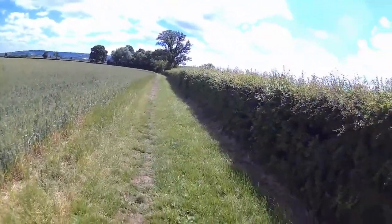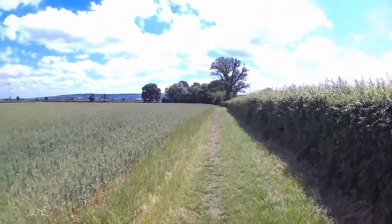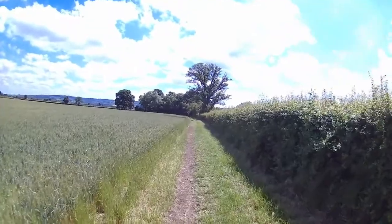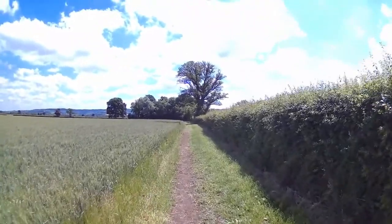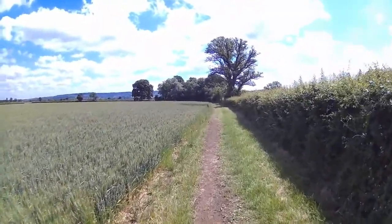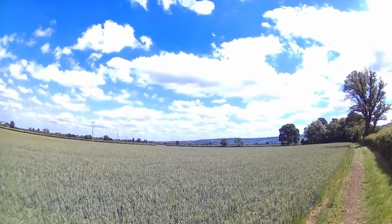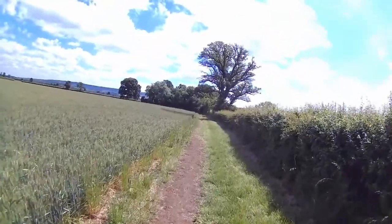Still on this track between Aston Somerville and Childs Wickham, still been in the same field - a field of wheat that just goes on and on and on, absolutely massive. Probably several smaller fields years ago but they took the hedges and walls down. Coming up to a turn in a second and I'll take us up towards the village - I can see the church spire in the background. Then I'll be on to Broadway, which is only about a couple of miles after, and we'll be done.